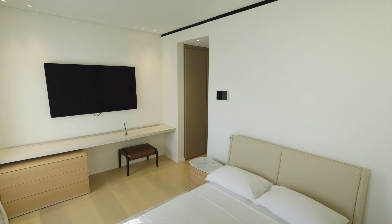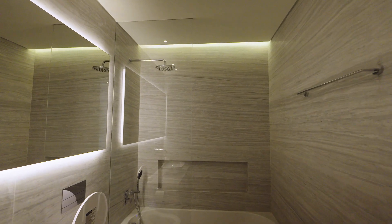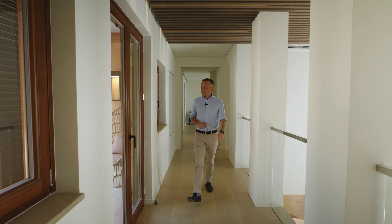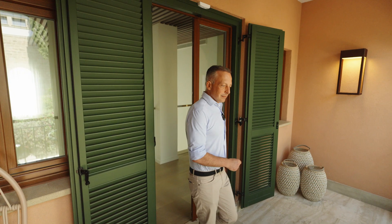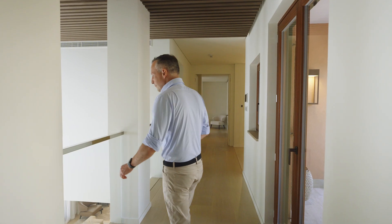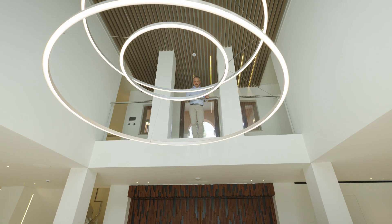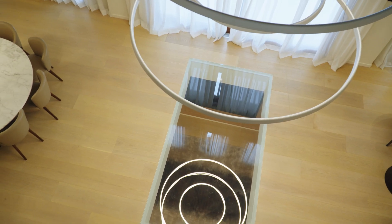Next to the master is another smaller bedroom, also with an ensuite small bathroom. There is a balcony that overlooks the courtyard. Looking down you see the architect's idea — light flows through all levels of the house from the top floor to the basement.